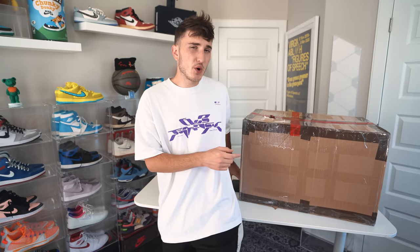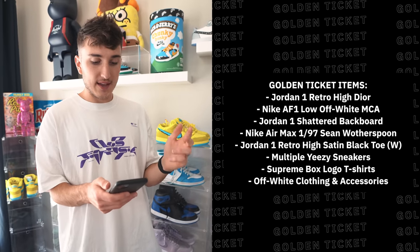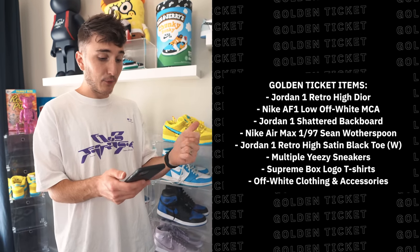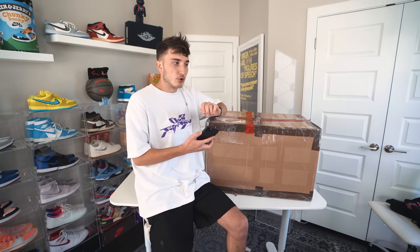A golden ticket means you get a chance to win crazy high-ticket items. The last mystery box featured a Dior Jordan 1, and they're doing that again. For this round, prizes include a Dior Jordan 1, an Off-White MCA, a Jordan 1 Shattered Backboard, a Sean Witherspoon Jordan 1, Satin Yeezys, Supreme Box Logo t-shirts, and Off-White clothing and accessories.